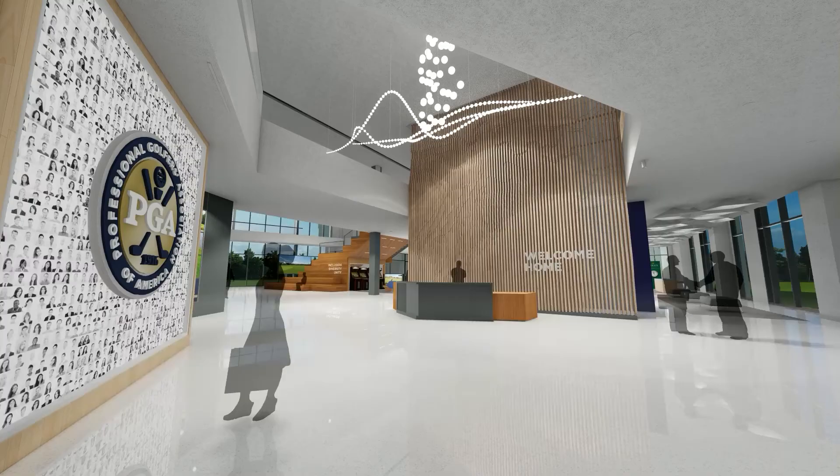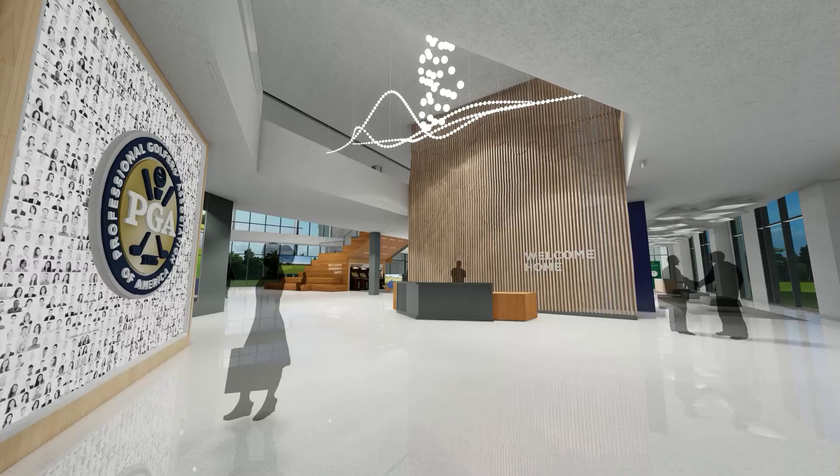Welcome to the home of the PGA in Frisco, Texas. Welcome home.